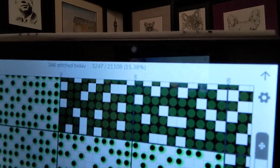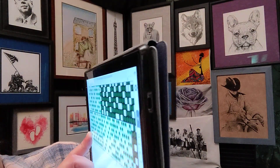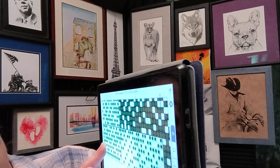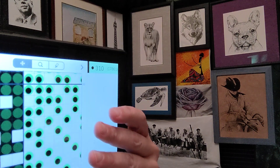There we go. So what does it actually say — I gotta read it off of this. So far I've stitched 346 stitches today, I have done 3,247 total, and I'm 15% done. And then this part tells you how much stitching I have left to do.